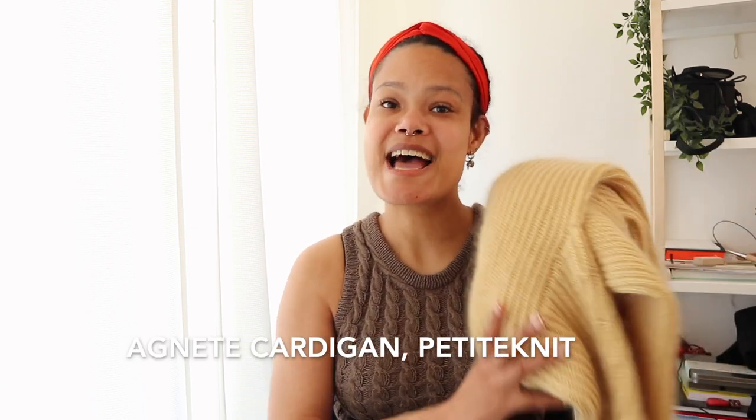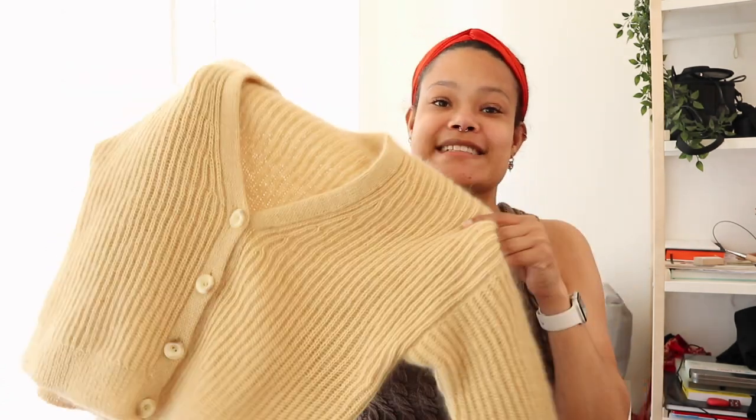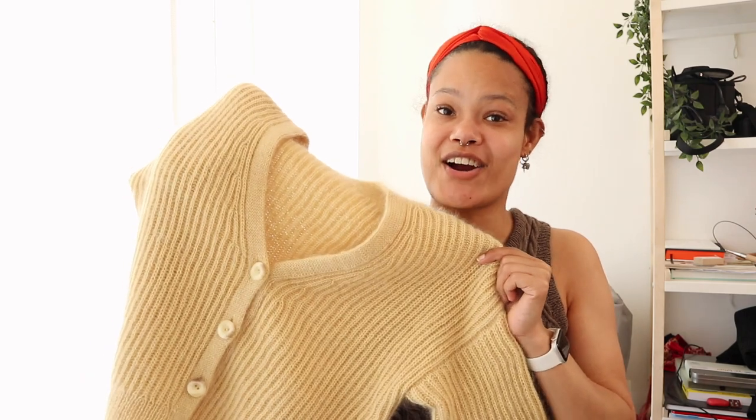The first finished object I want to share is the Agnes Cardigan by Petite Knit. She is finished and blocked! I knitted her with Sanders Garn, Tynn Purity Gant, and Drops Kid Silk. She was a beast of a project — she's knit on three millimeter needles, which is very small — but I enjoyed this one so much.